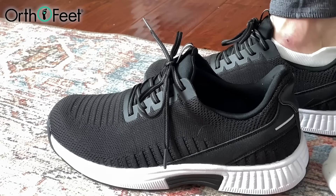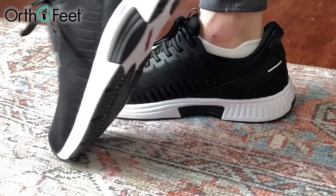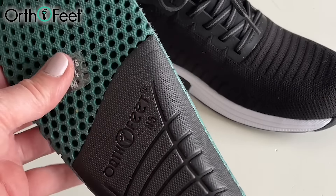I have struggled for years trying to find the right tennis shoe because of my sore feet, and I think I found them. So these are the shoes — they're from OrthoFeet. They have this amazing orthotic insole and the arch provides so much support for my feet.